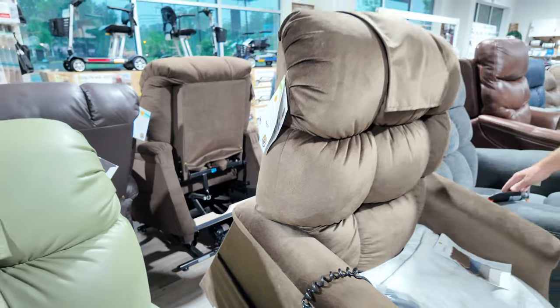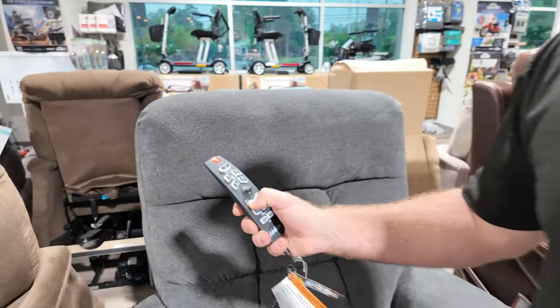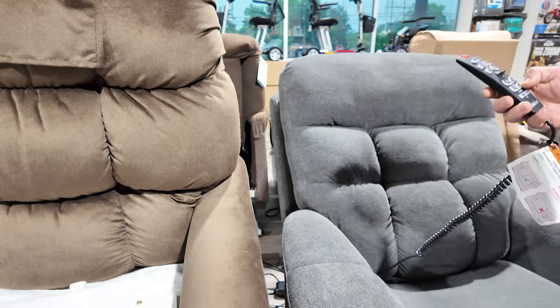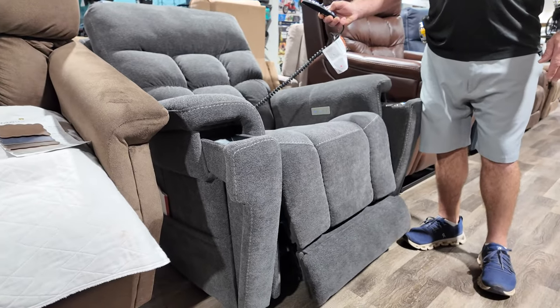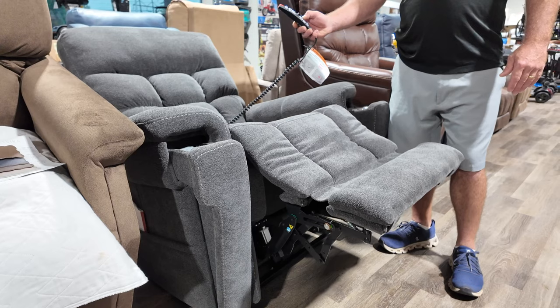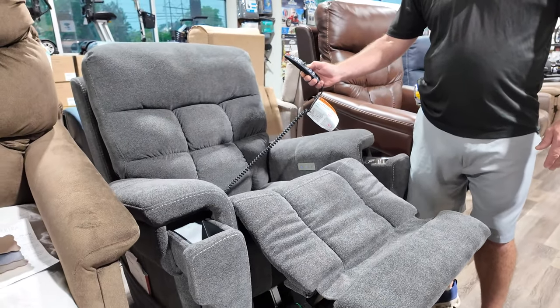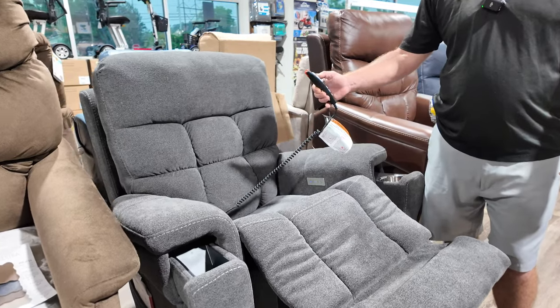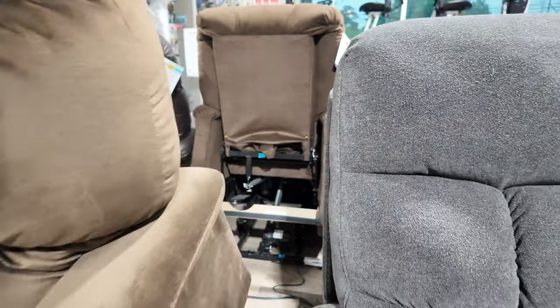When it comes to independent adjustments, you can recline the back separately — or if you just want to bring the feet up, you can do that while the chair is down. The chair moves slightly together but you can bring the back back up independently. You also have a power pillow so you can get to just about every position you need.